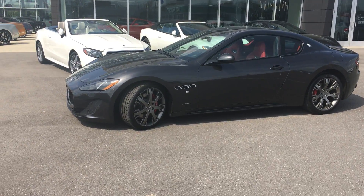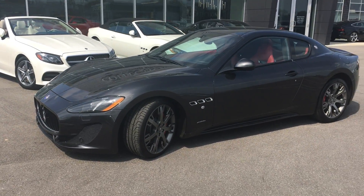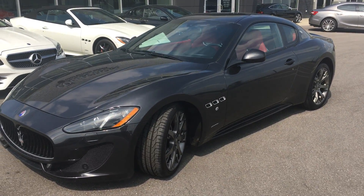This does come equipped with a 4.7 liter V8 engine, and this is a rear wheel drive car.